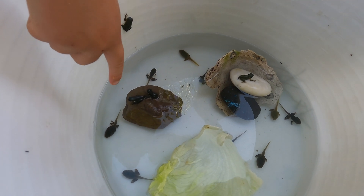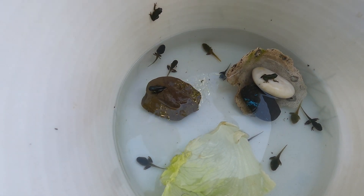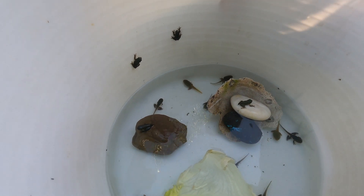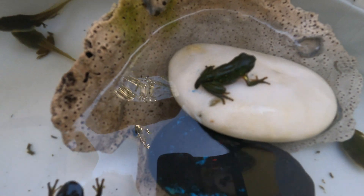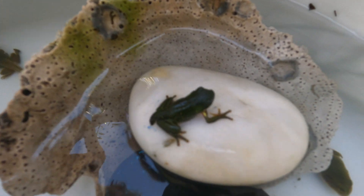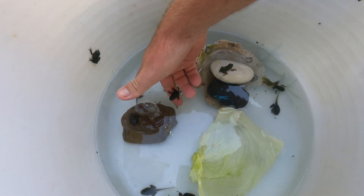Frogs are nocturnal, which means they come out at night to feed. They like to eat bugs, insects, and spiders. They are great for helping to control pests such as cockroaches. After 42 days they all hop out of the bucket and venture off into nature.